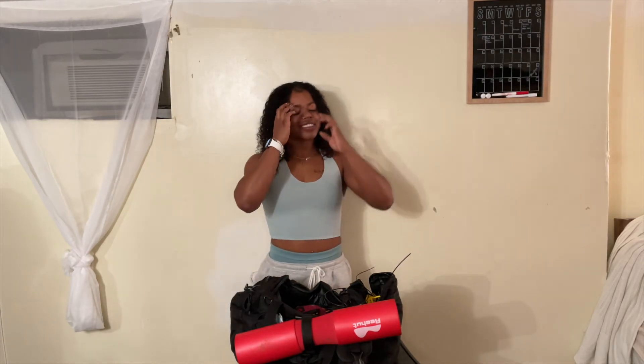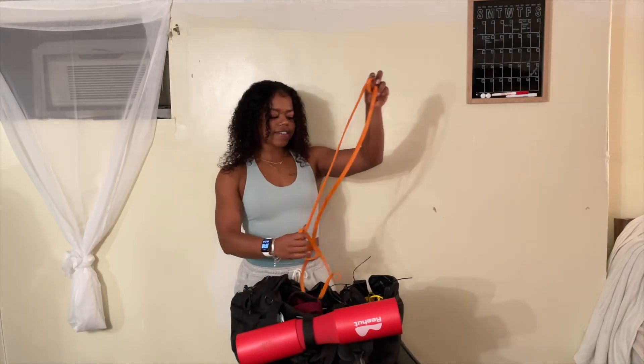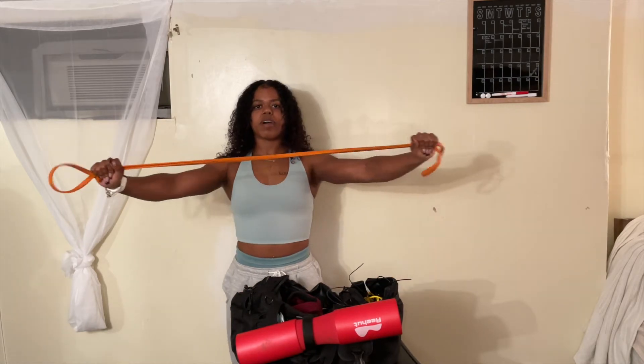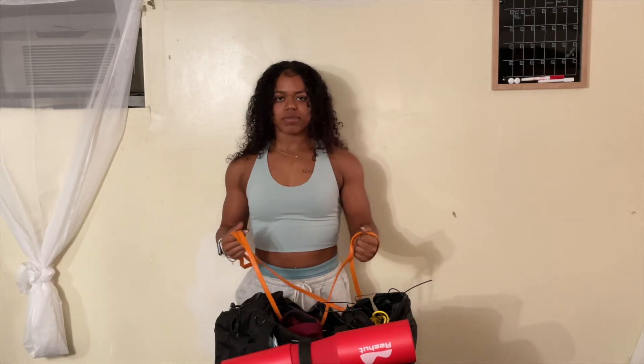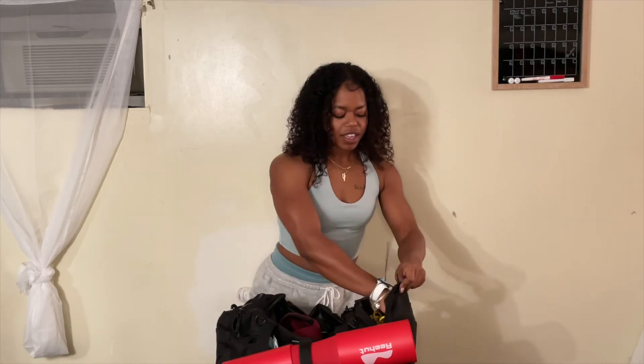Next I have a long resistance band for upper body day — warming up my back. It's very important to warm up before your workouts just to get your back muscles warm and stretched out. This was given to me but I can still leave a link.